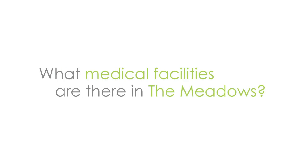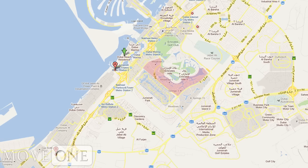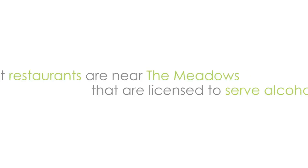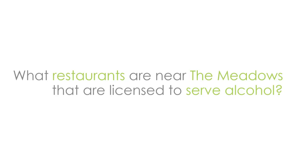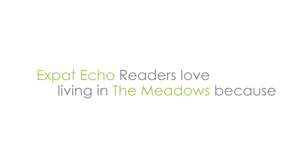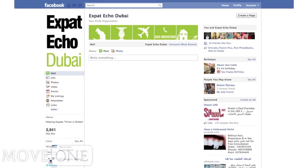Sites like Expat Echo will make it really easy for you to meet other people. From your kids' school, you'll be able to meet lots of people. There are so many support groups in Dubai — so many groups for women to come and meet other women — and that would make your transition so much easier.